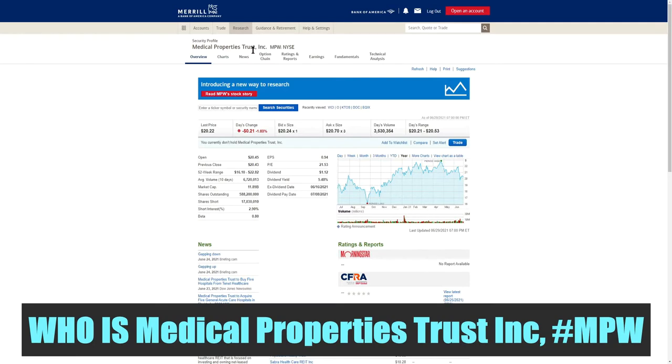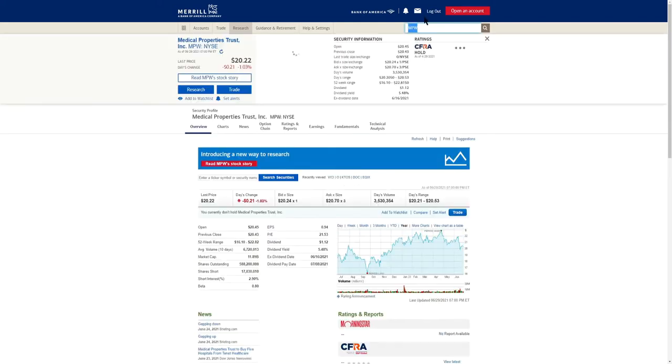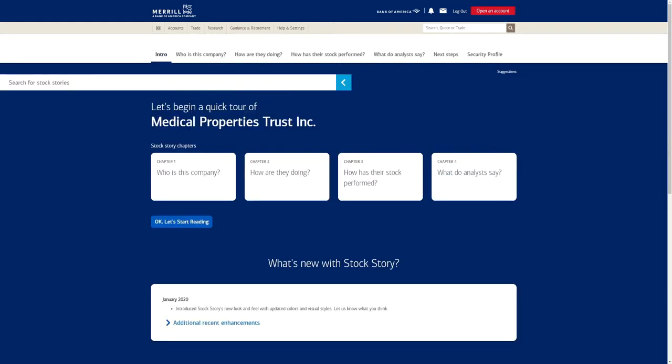We're going to kick it off by taking a look at Medical Properties Trust. We'll use the Merrill Edge platform to do some research since I'm not too familiar with these companies. By typing in the company ticker symbol, I can look at the stock story — who is this company, how are they doing, how has the stock performed, what do the analysts say, and we'll look at financial metrics and dividend information.